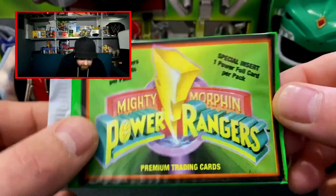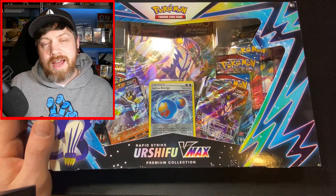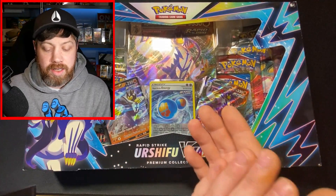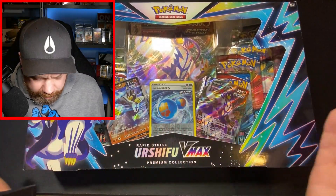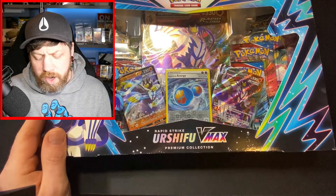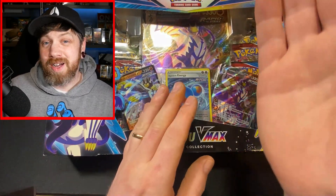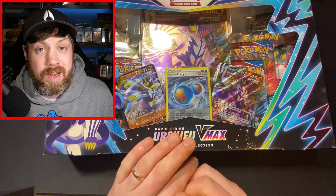Today we're taking a look at an Amazon exclusive Pokémon collection box. We have the Urshifu V-Max Premium Collection - the Rapid Strike version. This only cost 22 pounds. We have eight Pokémon TCG booster packs, two promo cards, a Rapid Strike Energy reverse holo card, and one jumbo card. In my opinion that is the best price of a premium collection box I've ever seen, but I've never bought Pokémon cards from Amazon before. Is it going to be worth it? Let's open it and find out.